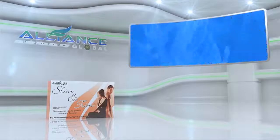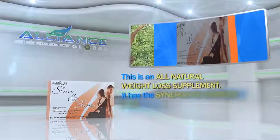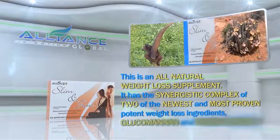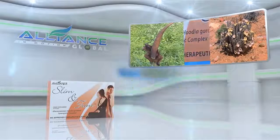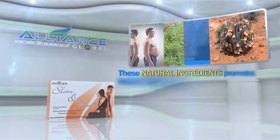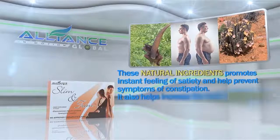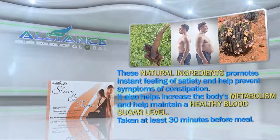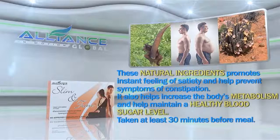Slim and Trim is an all-natural weight loss supplement. It has the synergistic complex of two of the newest and most proven potent weight loss ingredients, glucomannan and hoodia gordoni. These natural ingredients promote instant feeling of satiety and help prevent symptoms of constipation. It also helps to increase the body's metabolism and help maintain a healthy blood sugar level, taken at least 30 minutes before a meal.